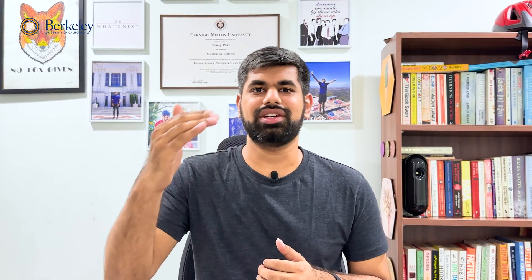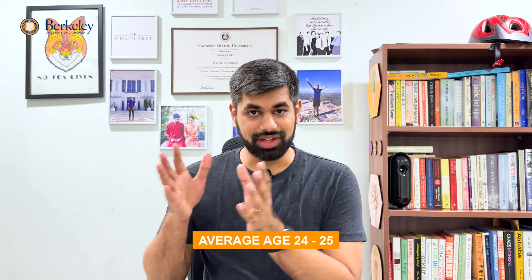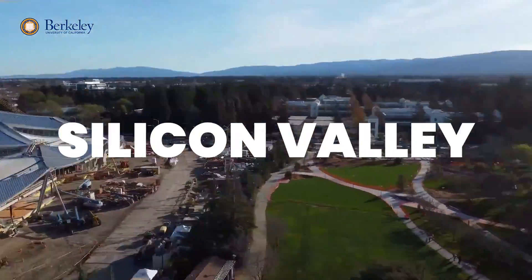Here's the key differentiator: the average work experience of admitted students is on the higher side. If you're coming in with at least three to four years of work experience, this would be the perfect program. The average admitted student has about four to five years of experience, and the average age is around 24–25. If you don't have that much work experience, it might not make sense to apply.